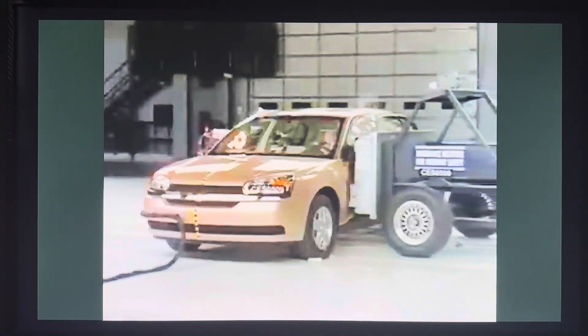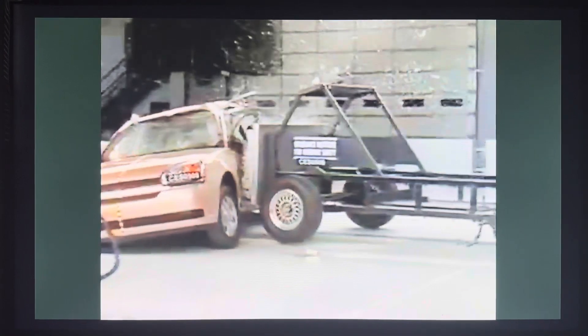Tested again with Curtain and torso airbags, the Malibu performs much better in the side impact test. These added safety devices work well, helping to protect the driver from any serious injuries. The Curtain airbag also keeps the rear passenger safe, this time earning the Chevrolet Malibu a rating of good in the side impact test.